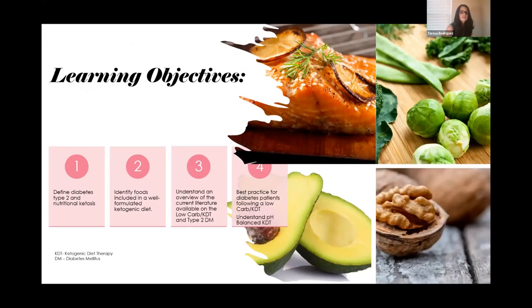The learning objectives for this presentation are: first, define type 2 diabetes and nutritional ketosis; identify foods to include in a well-formulated ketogenic diet; understand an overview of the current literature on low-carb ketogenic diet and type 2 diabetes; best practices for diabetes patients following a low-carb ketogenic diet; and understand the concept I created — a pH balanced ketogenic diet.